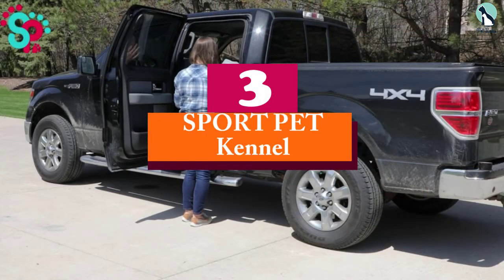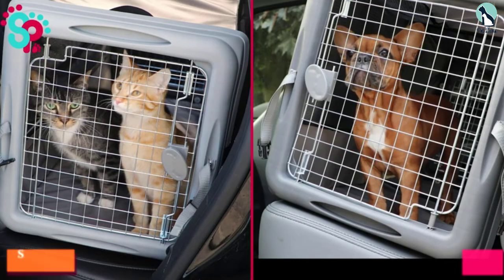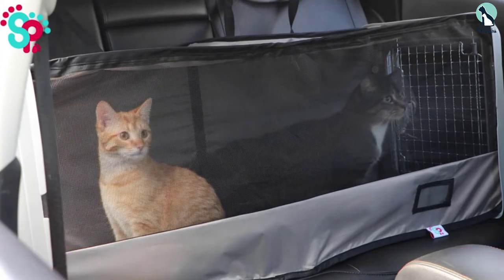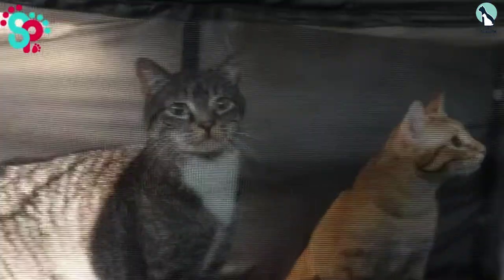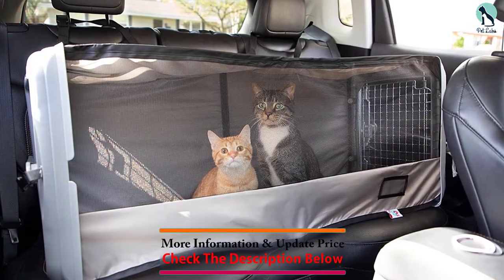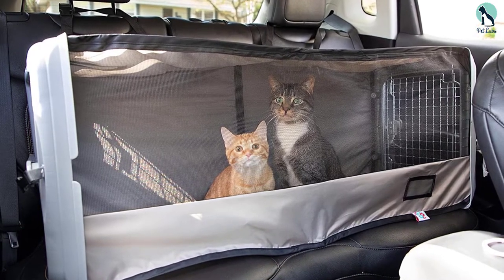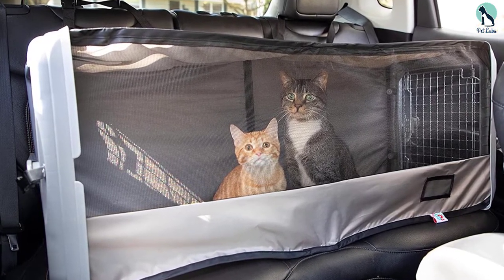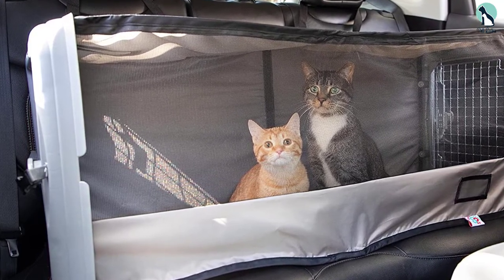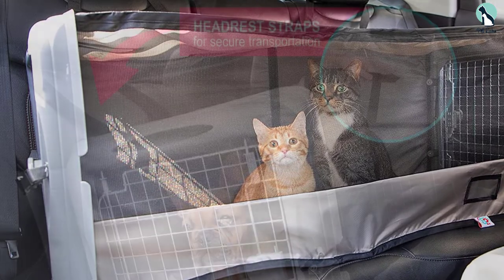At number 3, we have the Sport Pet Kennel. The Sport Pet Kennel is a nice and cozy enclosed space for your pets. Its physical dimensions measure 45.25 inches long by 17.25 inches wide by 18.75 inches tall, weighing 8.25 pounds, and can fit almost any type of caged pet. It features soft sides with mesh panels to keep your pets comfortable. There are headrest straps and seatbelt loops for securing in position while traveling by car, making transportation by vehicle fairly easy.